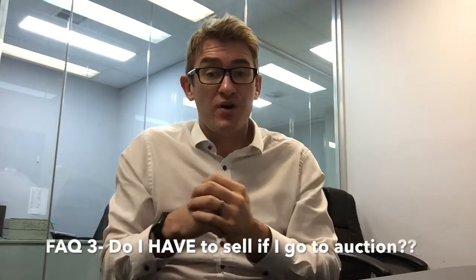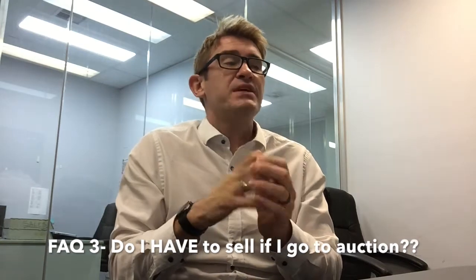If you don't sell — and look, there was an 81% clearance rate last weekend, meaning 19% of people didn't sell on the day — don't worry, it's not the end of the world; there are always ways to move forward. The last question is: do I have to sell if I go to auction? This is the most contentious one. An auction campaign makes a lot of people feel like they have to sell, that they're absolutely bound in, worrying about what happens if they don't get the price they want.